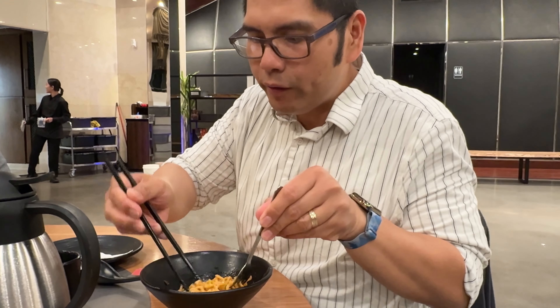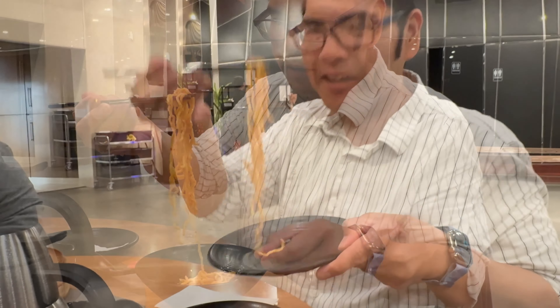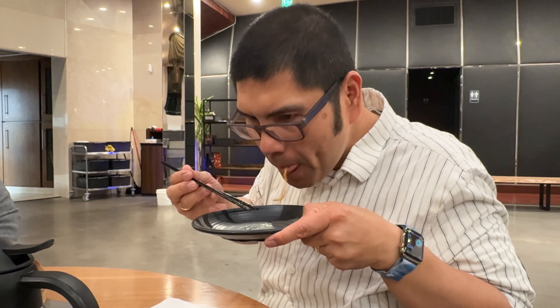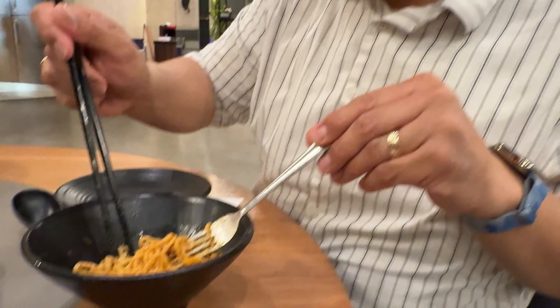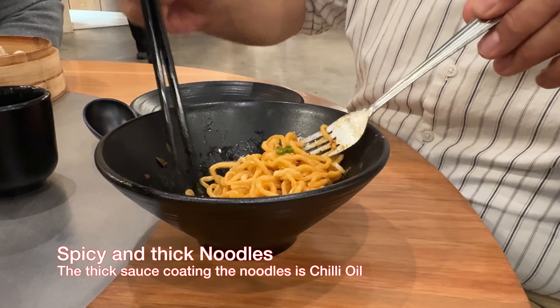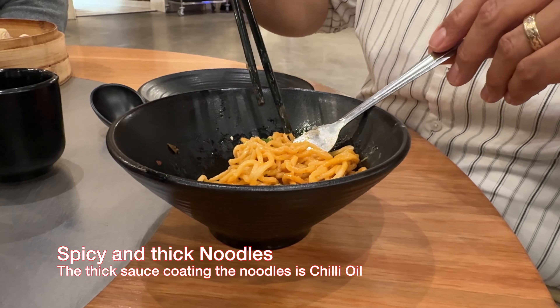Here are the Dan Dan noodles. Give me a thumbs up — it's as good as it looks. It's thick, very, very thick and viscous. Warm, spicy, nice level of spice. There's a really thick sauce that's coating these noodles. That's really, really filling. Very, very good.